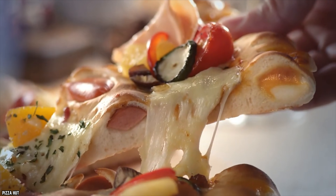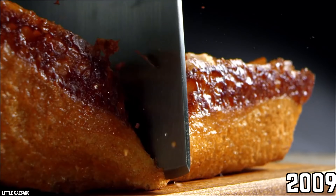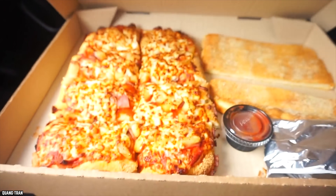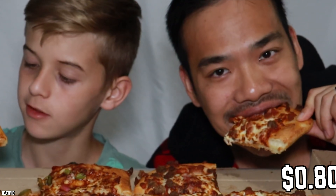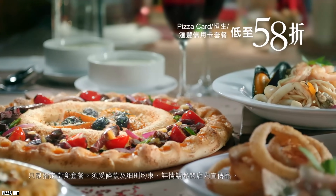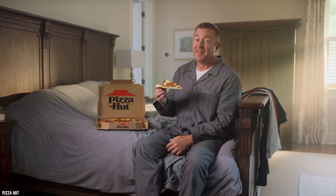As impressive as the Panormous Pizza was, it was also sort of redundant — you can order two pan pizzas and get even more, because one pizza is never enough. The Panormous Pizza was an incredible bargain back in 2009: you could get a whole Panormous Pizza for just $12.99, which was just over 80 cents a slice. If pizza was still that cheap today, you'd probably be eating at Pizza Hut all the time.